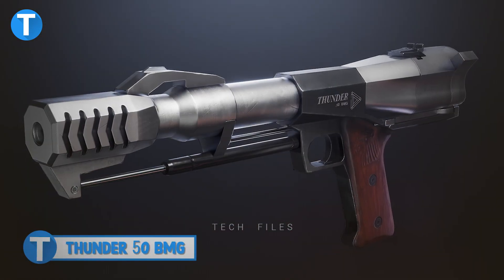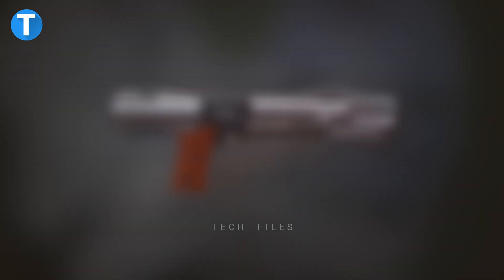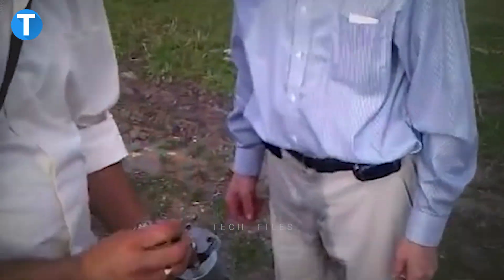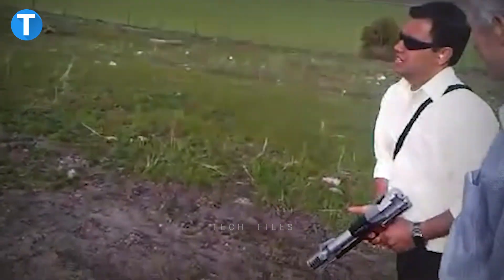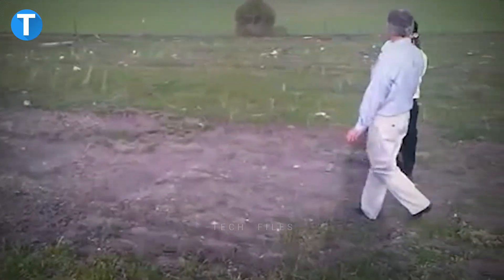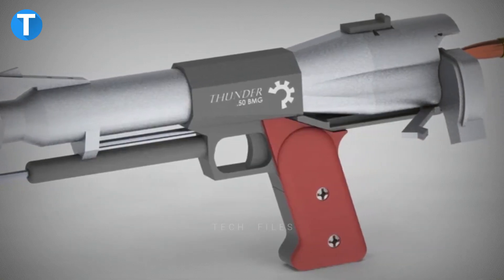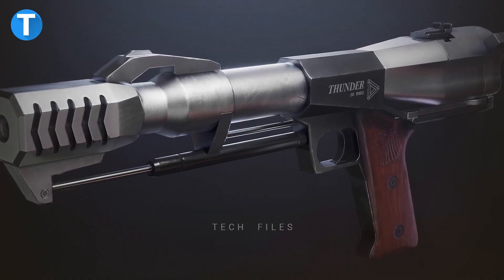Thunder 50 BMG. The .50 Browning Machine Gun uses a caliber cartridge that has the capacity to produce between 10,000 and 15,000 foot-pounds of force with each round fired. Because the bullet has a high ballistic coefficient, the .50 BMG's path is less affected by crosswinds than those of other smaller and lighter calibres. As a result, the .50 BMG is an excellent choice for high-power sniper rifles.